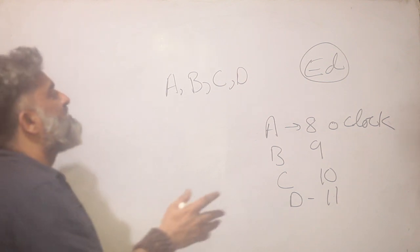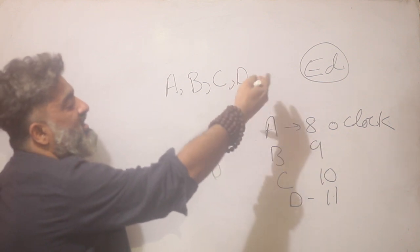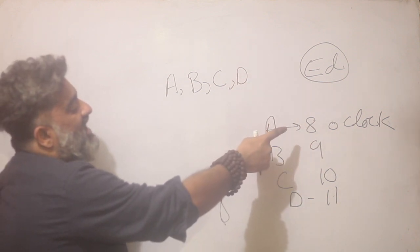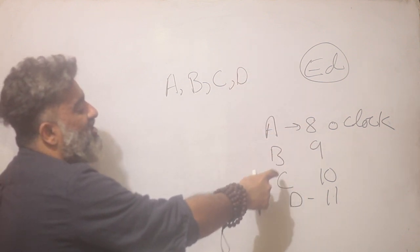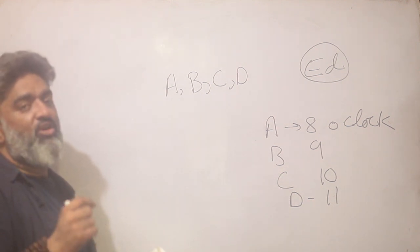So the story was quite straightforward: four people A, B, C, and D visited Edna. A visited Edna at 8 o'clock, B at 9 o'clock, C at 10 o'clock, D at 11 o'clock, and it all happened in a single day on a Saturday.